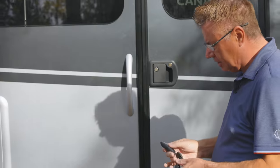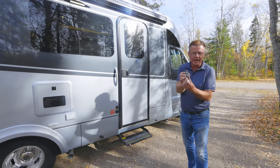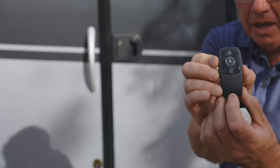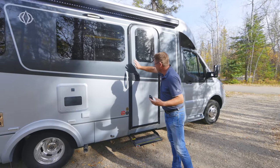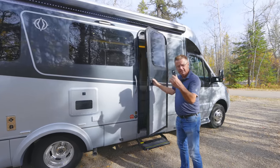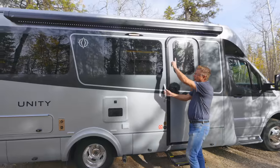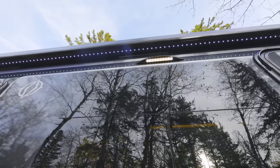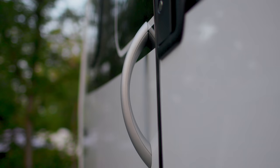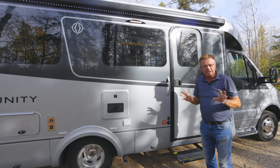Another great option is keyless entry — works off the Mercedes-Benz fob to lock and unlock the doors. Two LED lights: one campsite light and one LED light in the handle. Of course, we've got our awning LED light as well, so lots of light when it gets dark at night. Nice to get in and out of the motorhome so you can see what you're doing.